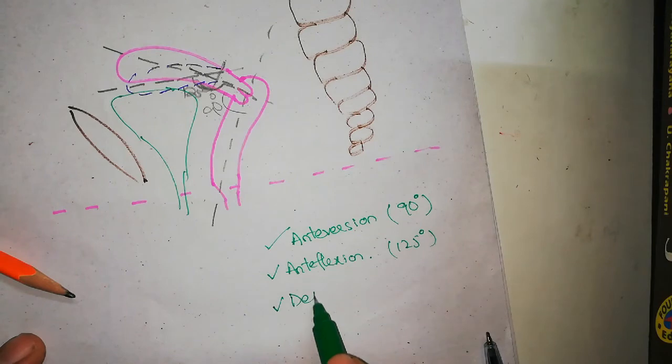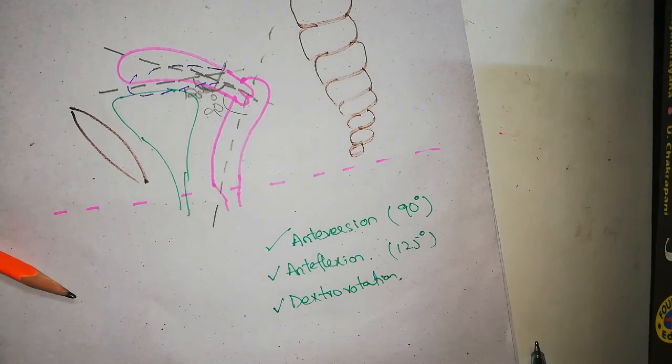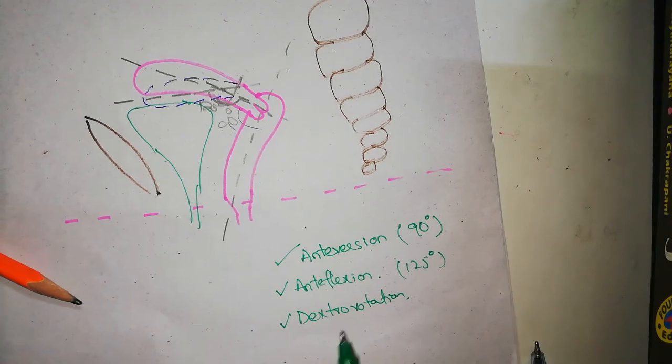There is another important angle called dextrorotation. Although the body of the uterus is in the midline, it is actually slightly deviated to the right — this is called dextrorotation of the uterus.